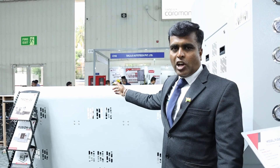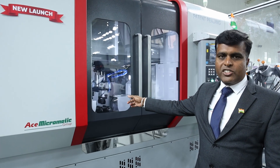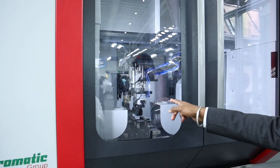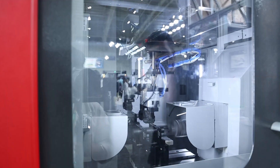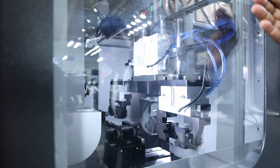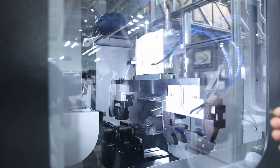The rod is fed automatically and comes to the first stage — the cutting stage. The rod is cut at this first stage. After cutting is completed, the gripper automatically grips the component and transfers it to the second stage.